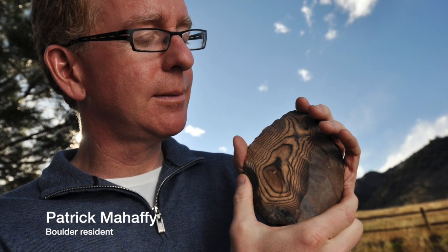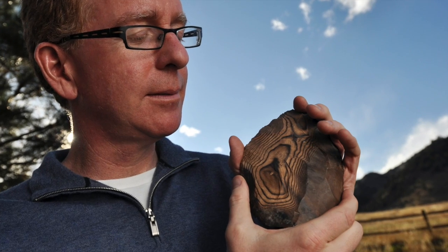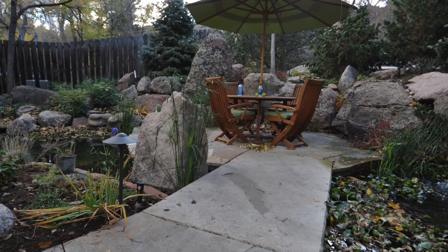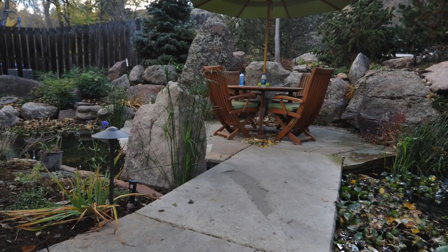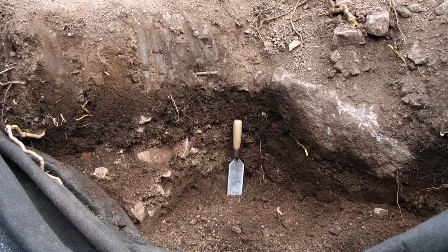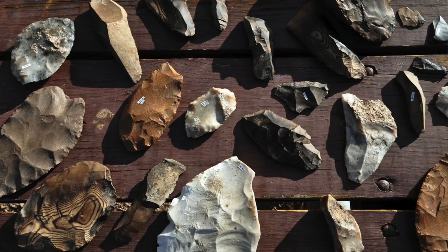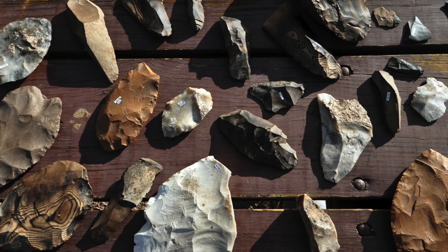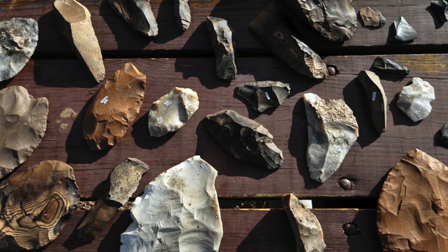My name is Patrick Mahaffey. I live in Boulder, Colorado and was having a lot of work done in my yard. They were doing some digging when shovels connected with something that made a sound completely different than the other stone and dirt they were working with. And they found 83 or 84 of these obvious relics from some time past.